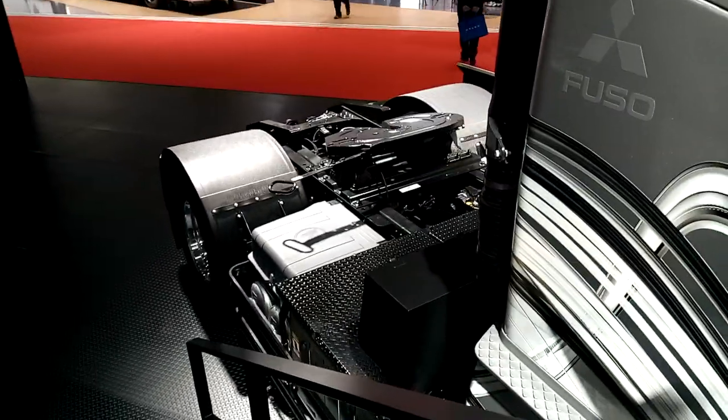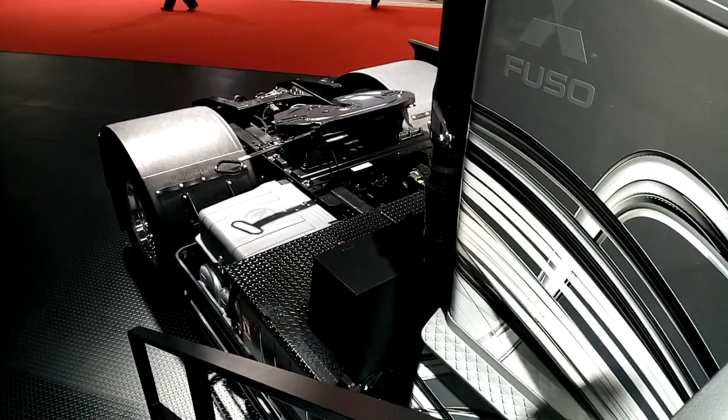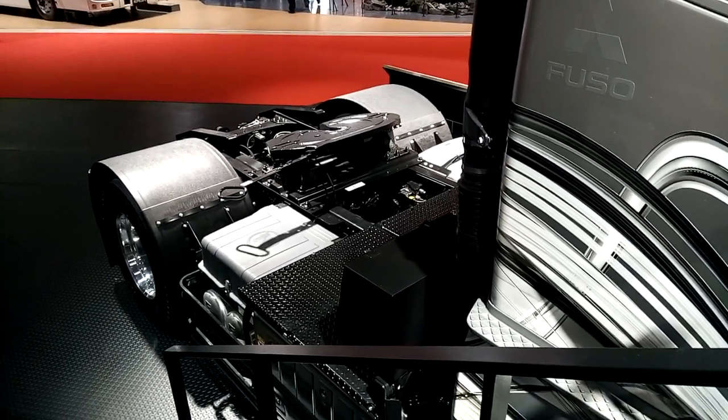Anyway, thanks very much for watching. See the review of the Vision One, which is Fuso's concept, if you want to watch it on the YouTube website you're more than welcome. Thanks very much for watching, bye bye.